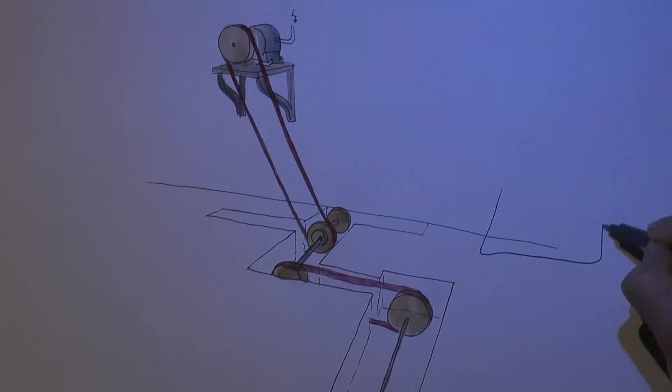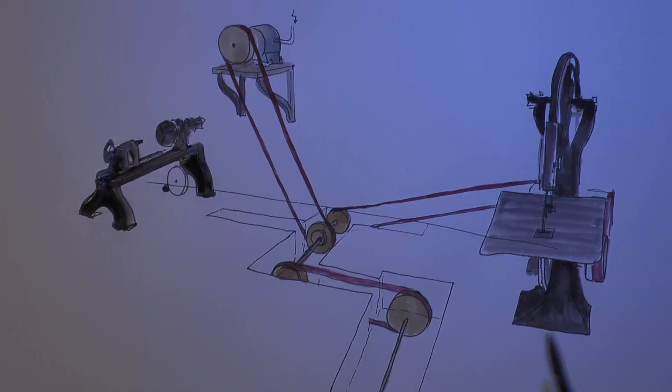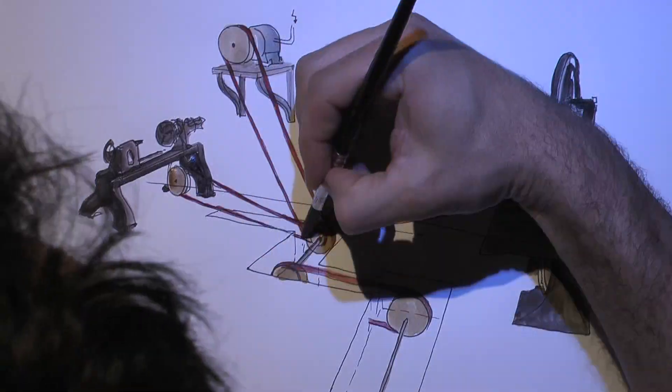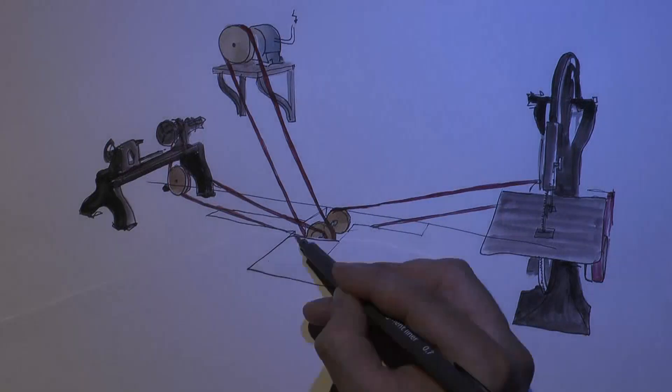One single motor drove the bandsaw, the lathe and the planer. Later each of the machines got its own motor. The channels were mostly covered under floorboards.